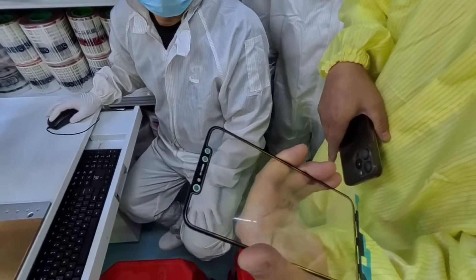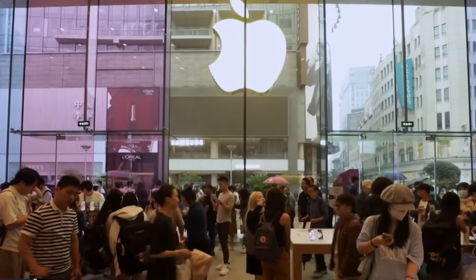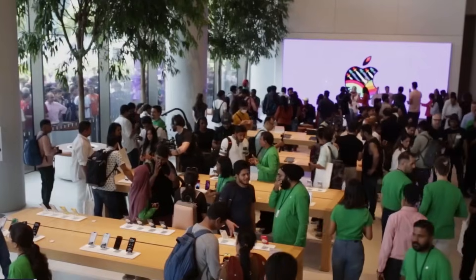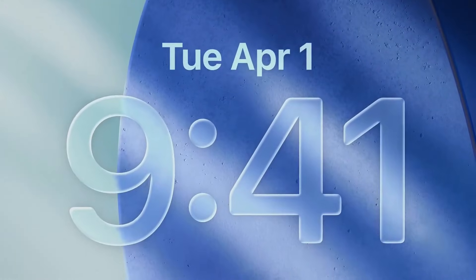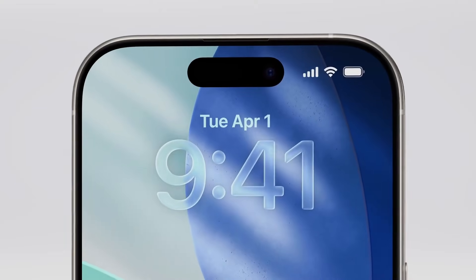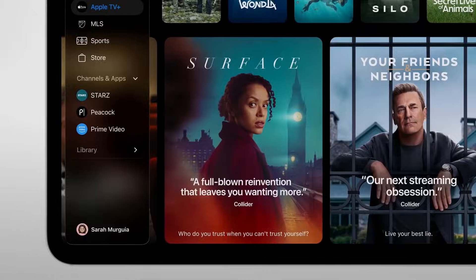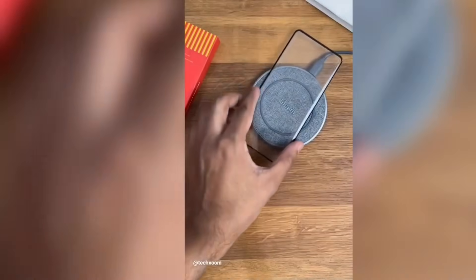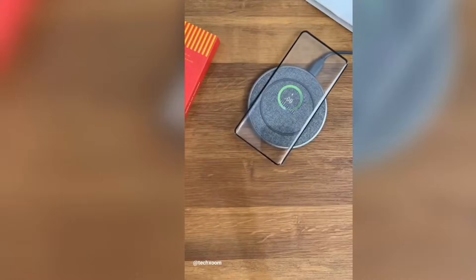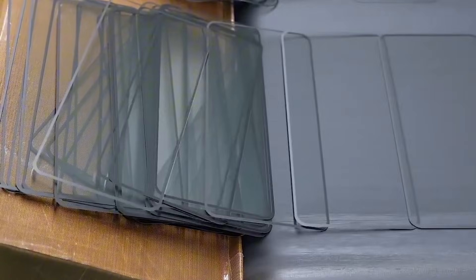The second thing is the accessory world. Case makers and component suppliers often notice changes before the public does, because they need to prepare molds and parts. If you start seeing rumors about new back glass layouts, new MagSafe ring shapes, or odd cutouts, they can support the idea that something is changing. The third thing is software direction. Apple's interface has been leaning into depth, frosted panels, and glass-like layers. If iOS keeps pushing that look, Apple may want hardware that matches the feeling, so the phone and the interface speak the same visual language.